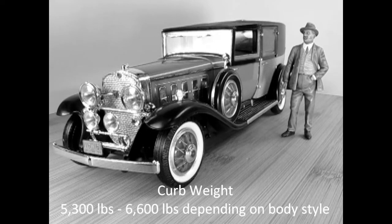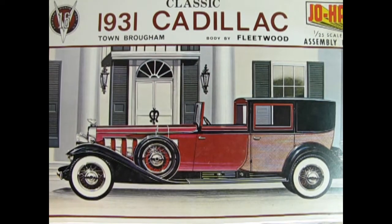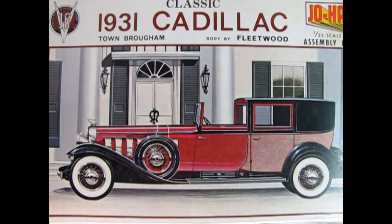The curb weight of our 1931 Cadillac V16 Town Brougham is between 5,300 and 6,600 pounds. The classic 1931 Cadillac V16 Town Brougham model kit was introduced by Johan in 1965 and came out again in the mid-70s. No further releases of the model kit have been made since.